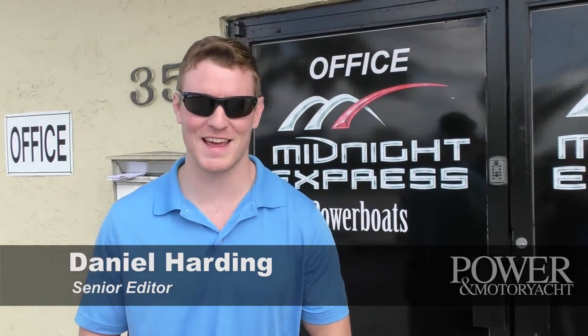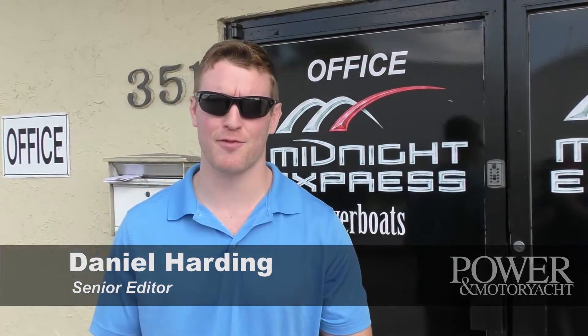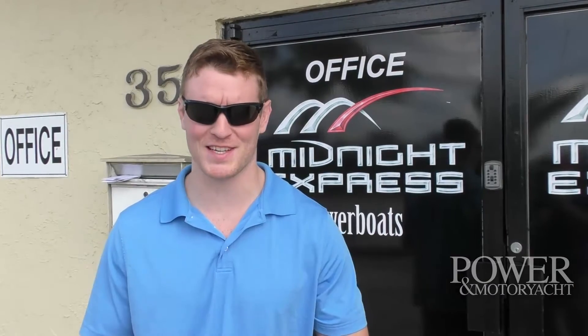Hi, I'm Senior Editor of Power Motor Yacht, Dan Harding. We're here today in Miami, Florida at the Midnight Express Power Boat Facility.